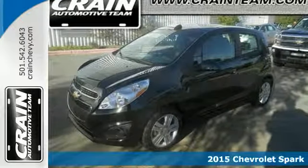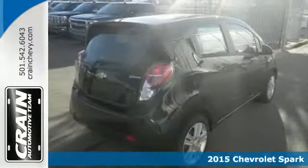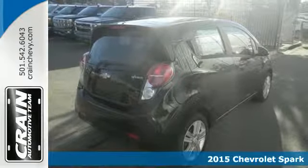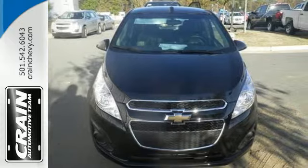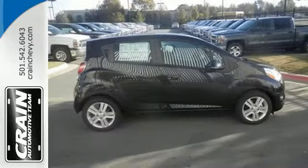Here's a 2015 Chevrolet Spark. This is a sporty hatchback with impressive cargo and passenger space and bold, eye-catching styling. Not only is it roomy and attractive, but the fuel efficiency will amaze you as well.